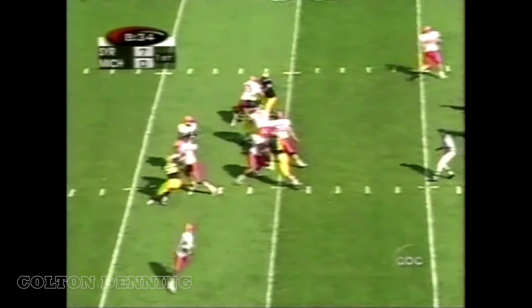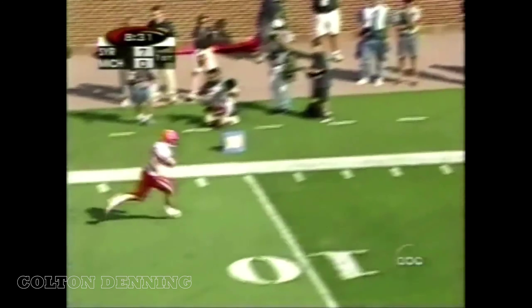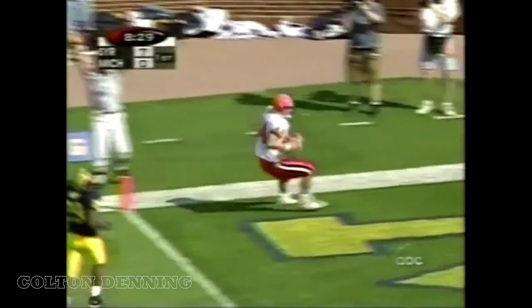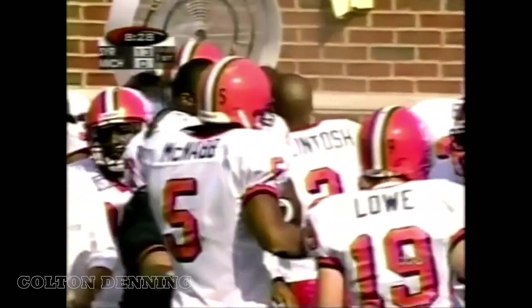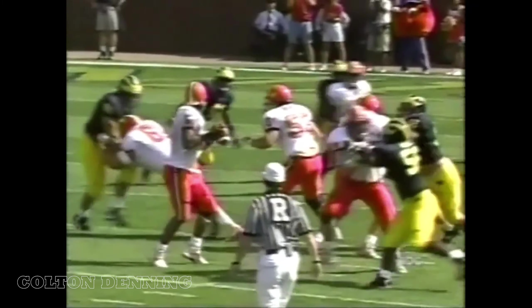McNabb straight back. Left side, he's all alone. It's a touchdown. Conrad — a defensive breakdown, and Conrad was all alone. He goes into the end zone for the second touchdown. Nobody was over there. McNabb proving that he can read defenses from the pocket as well.